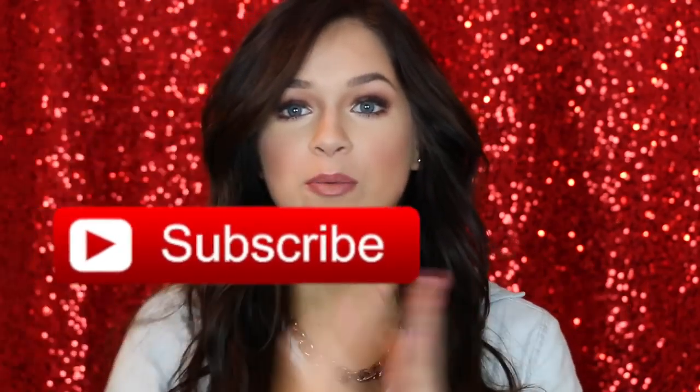Hey guys, welcome back to my channel — or if you're new, welcome. My name is Tori, I do mostly tutorials, but today I'm here to be Santa's helper. I have some really amazing gifts for you guys today, geared towards the girly girl in your life. I'm also working with Glossier in this video — they saw my October favorites, loved that I mentioned the Universal Skin Tint, and wanted to team up with me to show you one of their gift sets.